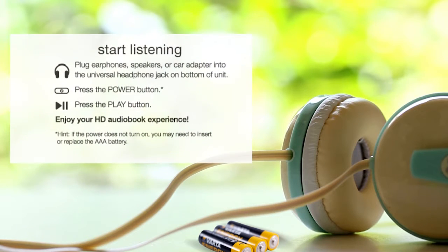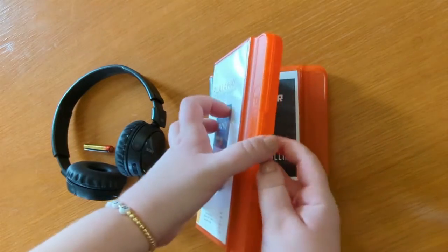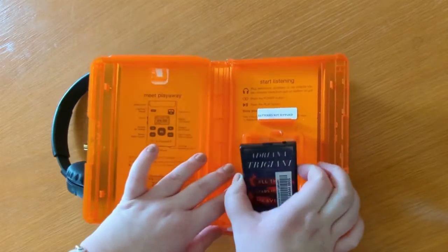To start listening, insert a AAA battery into the device. Next, plug in your headphones, speaker, or car adapter to the device's universal headphone jack. Press power, then play. Now you're ready to enjoy your audiobook.